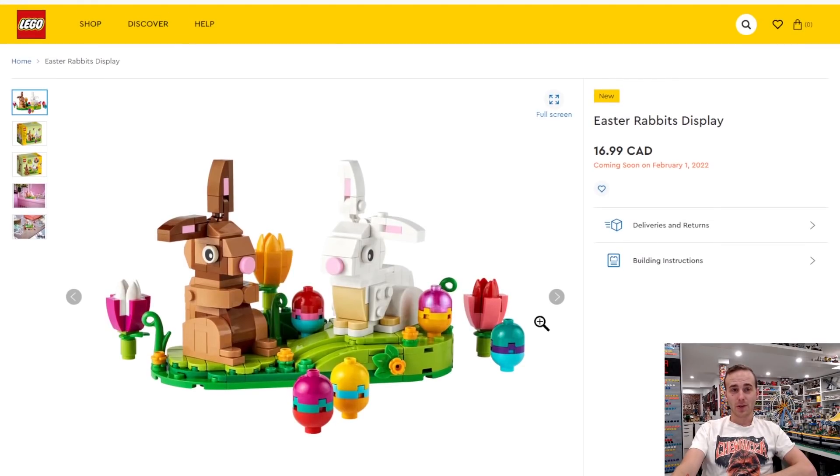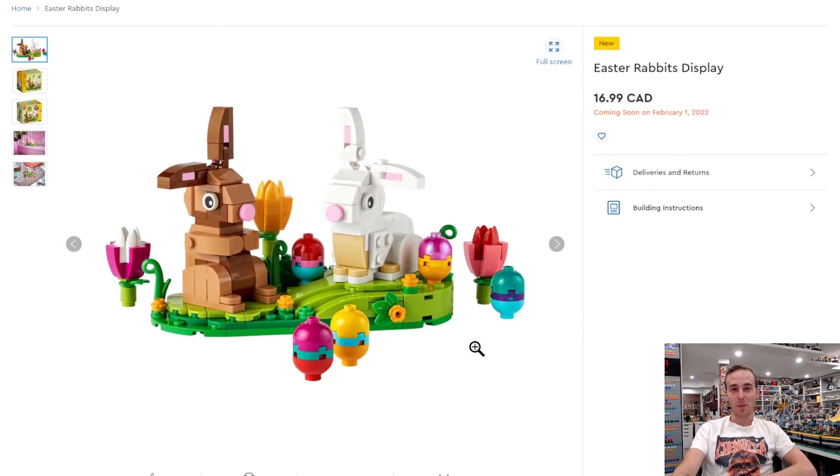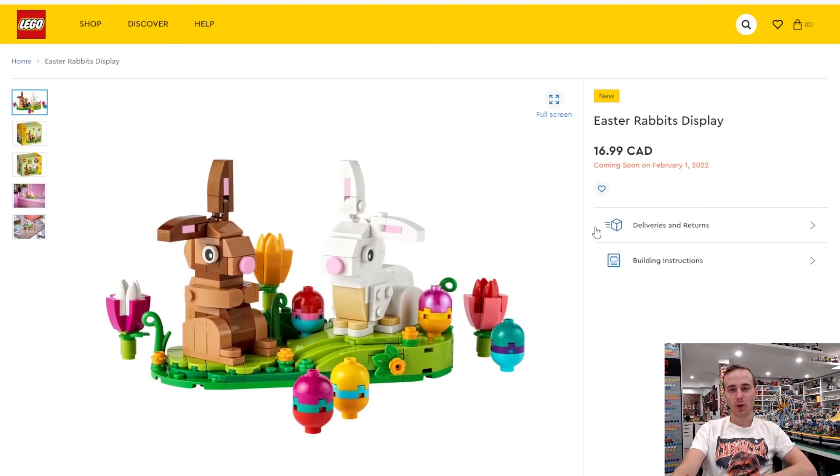Something coming out on February 1st is the Easter Rabbits Display. I haven't been collecting all of these — we've got a few of them, like the penguins and the seasonal ones, and we also got the Valentine Lovebirds. They sometimes have like an Easter egg hidden inside the base — for example, the penguins have a snowflake. They're fairly affordable, they're good gift items, and a lot of people have collected these complete series of all the different little buildable animals.